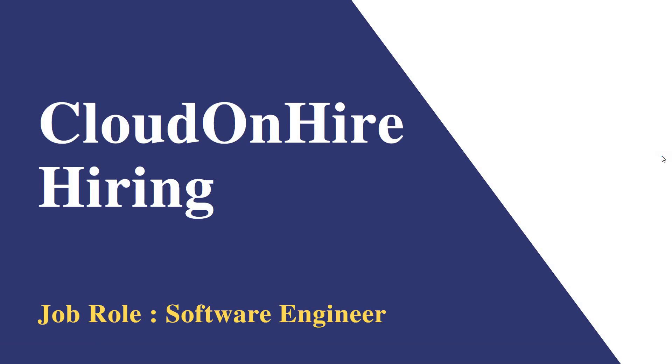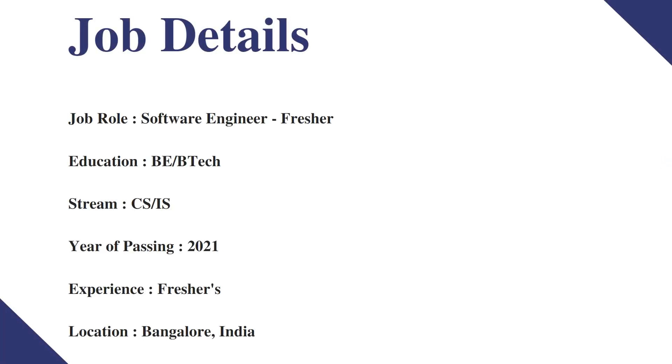Hello friends, welcome to Insight Learners. In this video we have a job update: CloudOnHire is hiring freshers and the job role is Software Engineer. We shall see the job details.